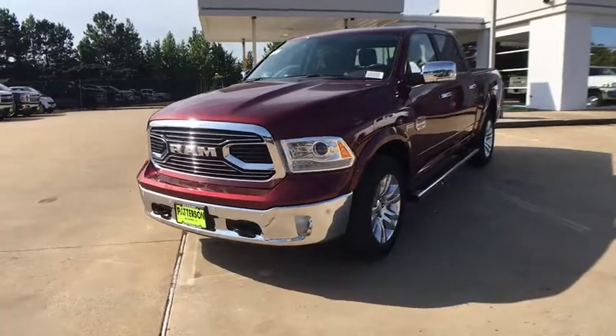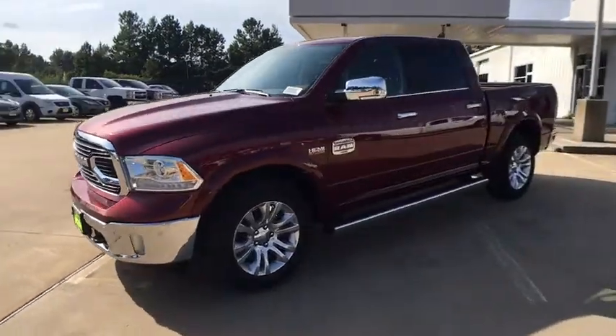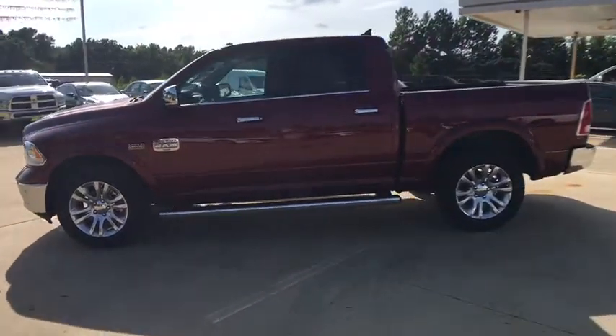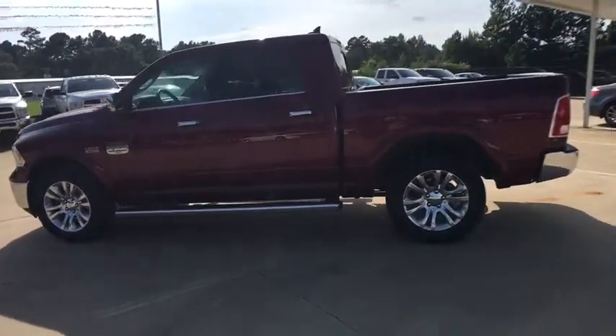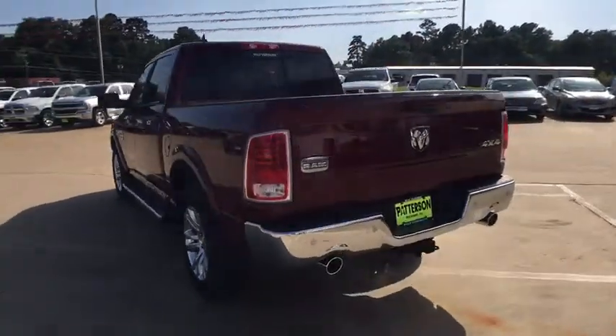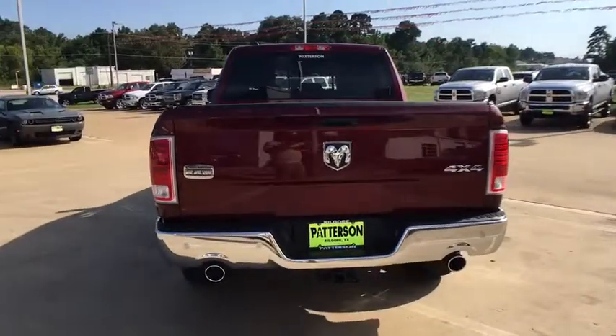The 2017 Ram 1500. When the Dodge Ram 1500 went against the Chevrolet Silverado, Ford F-150, and Toyota Tundra — which are all excellent trucks in their own right — the Ram took home the prize for its well-rounded strengths. Here are some of this vehicle's great options.